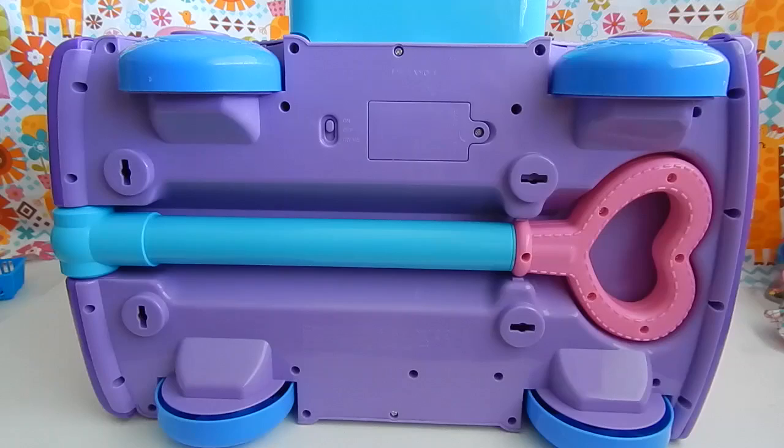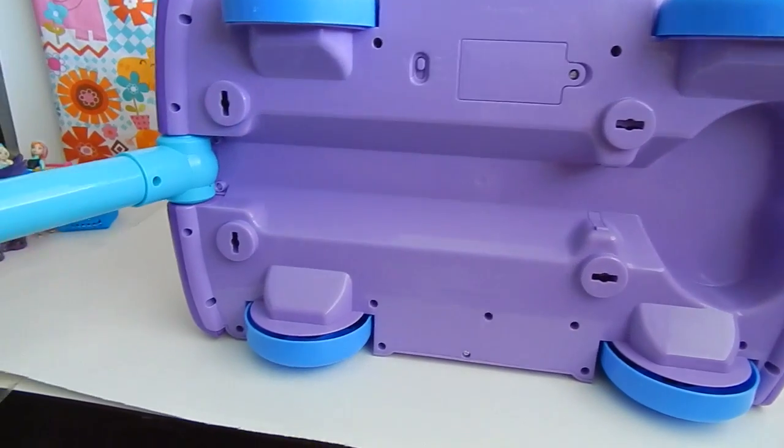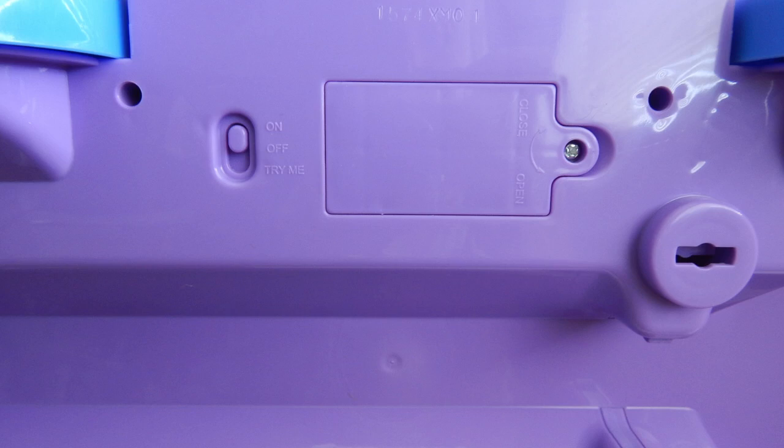Underneath the toy stores the handle, and so you can use it as a wagon, which I thought was pretty cool. You just have to lift up on the handle and kind of move it around to the front. Underneath is also where you find the on and off button and where you can replace the batteries.